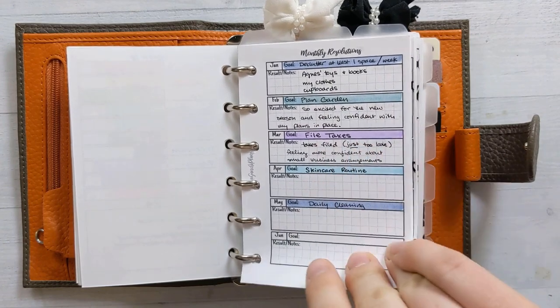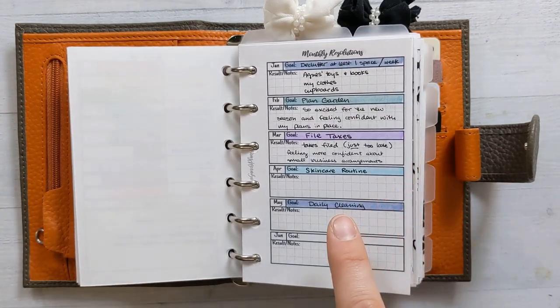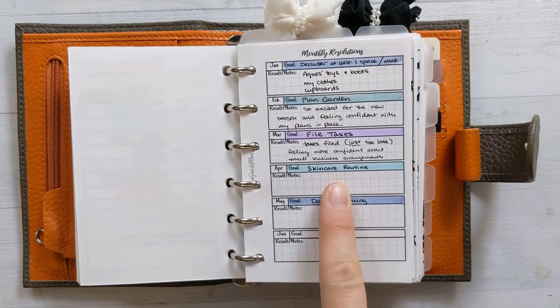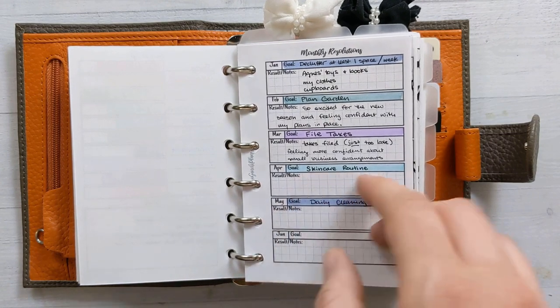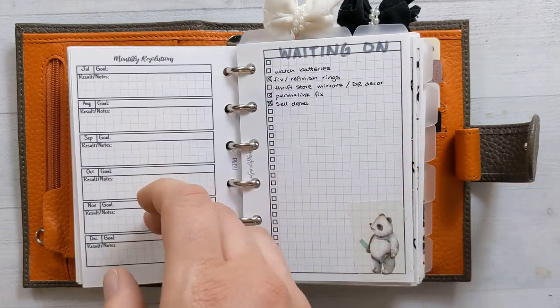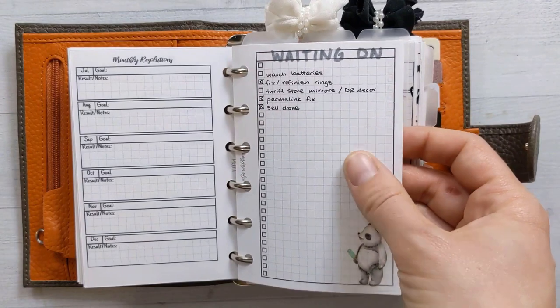This is my monthly resolutions — insert 11 — and it's color-coded to the same scheme. This month I haven't put notes yet because the month isn't over, but I've been focusing on my AM and PM skincare routine as a monthly goal, and it's been working pretty well — I think I've only skipped like one day and one night so far.